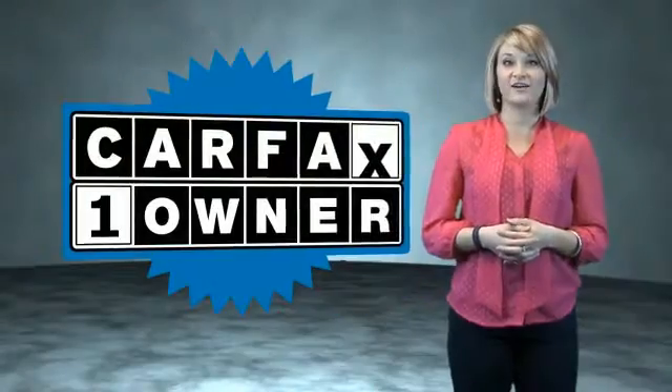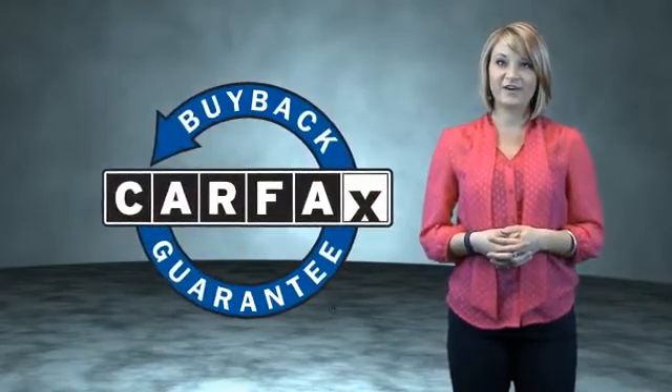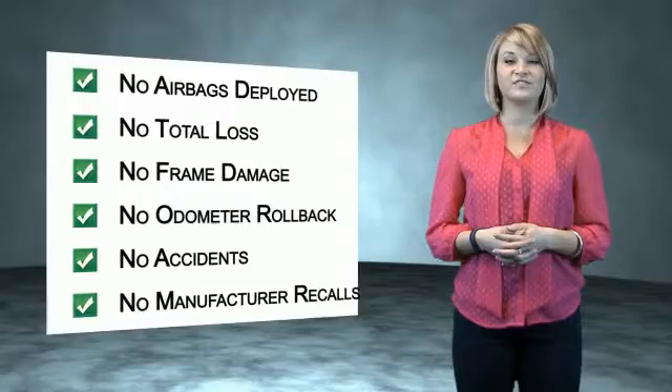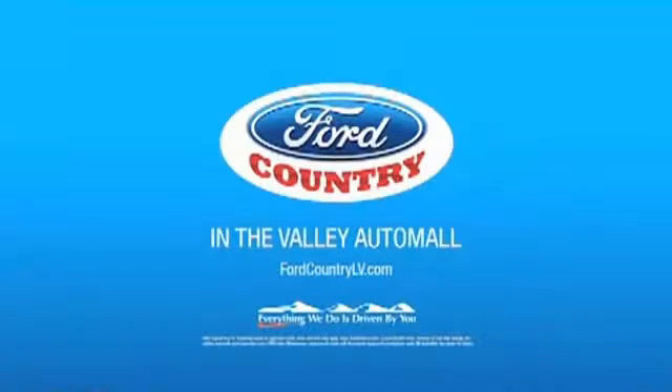This is a Carfax One Owner Vehicle which qualifies for the Carfax Buy Back Guarantee. Be sure to find a complimentary copy of the Carfax Vehicle History Report online or contact the dealership. Show me the Carfax. Visit Ford Country in the Valley Auto Mall today.